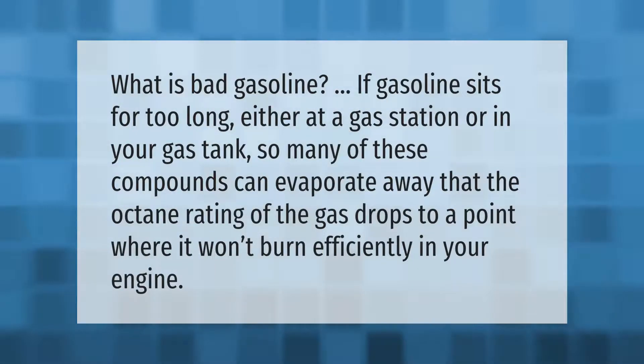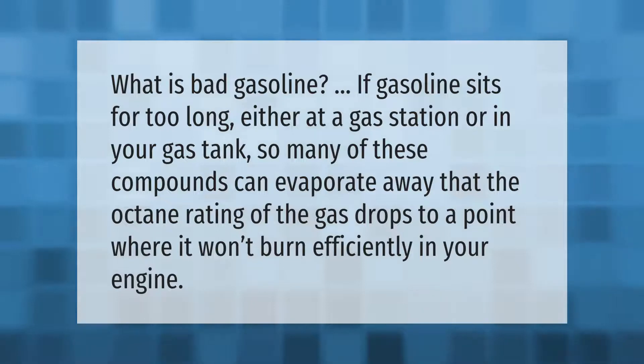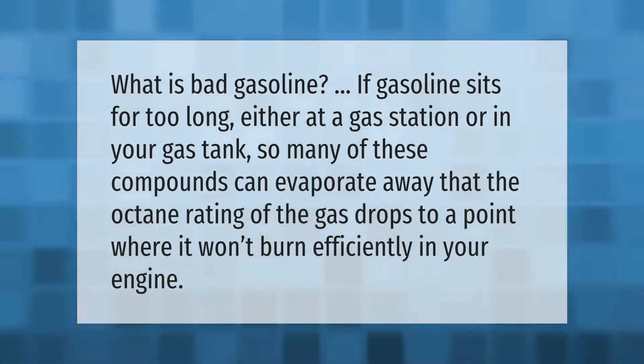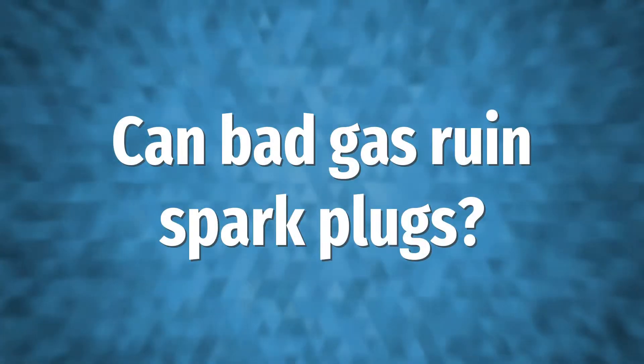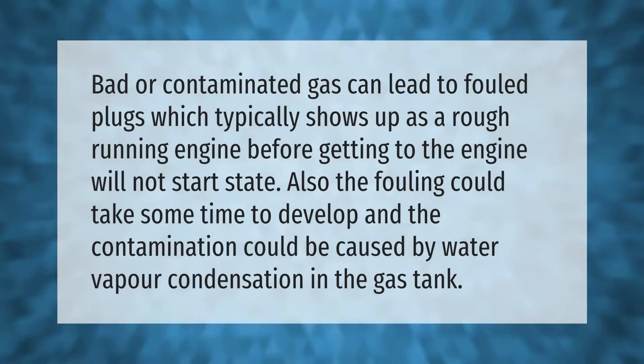What is bad gasoline? If gasoline sits for too long, either at a gas station or in your gas tank, so many of its compounds can evaporate away that the octane rating of the gas drops to a point where it won't burn efficiently in your engine.